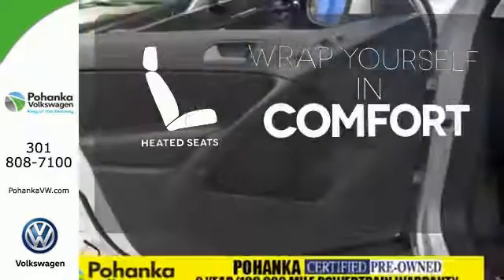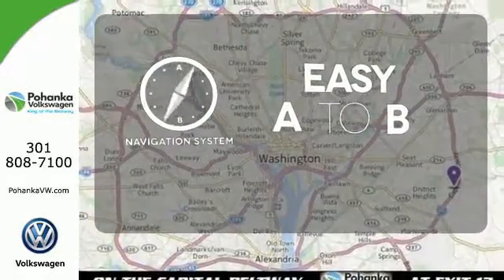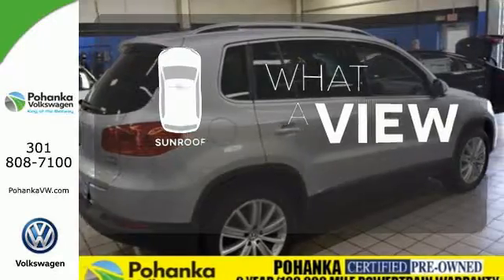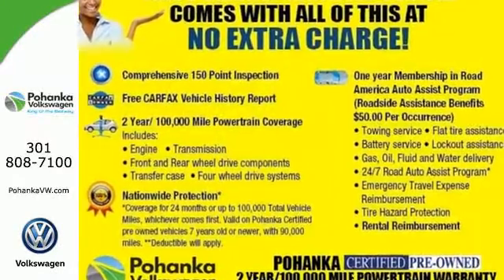Ward off the chills with heated seats. Feel confident getting from point A to point B with a navigation system. The sunroof gives you fresh air for your drive. Bring your family in for a test drive in this do-it-all crossover today.